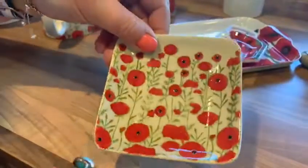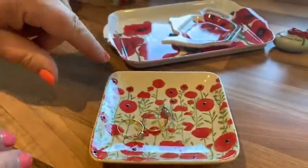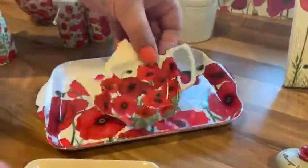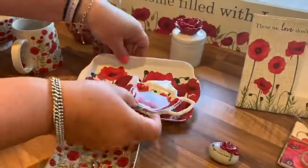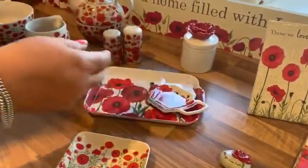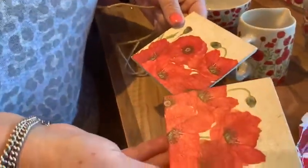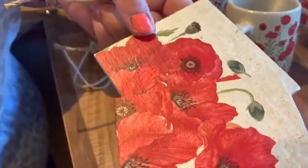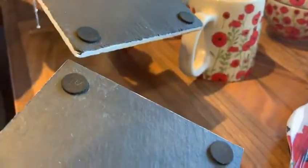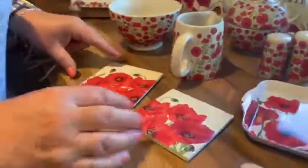Then we've got the little trinket dish — a great little item to pop your rings on. And then we've got the poppy melamine tray and the tea bag holder, great for your little biscuit. We've got the coasters — this comes as a set of two, and it's a resin stone effect, not wooden. It's got little stoppers at the bottom to stop it from rubbing your work surfaces.